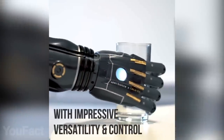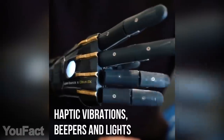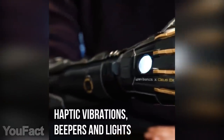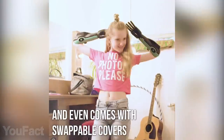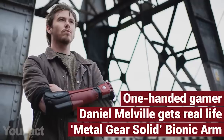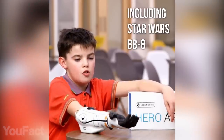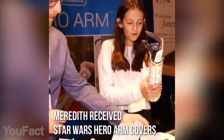As for strength, this hand can lift up to 17.64 pounds. It's light, comfortable, breathable and suitable even for children over 8. Another cool feature is these swappable custom covers — for instance, this one is inspired by the Metal Gear Solid games. There are plenty of different designs for Star Wars and Marvel fans. From now on, your limb difference is your superpower.